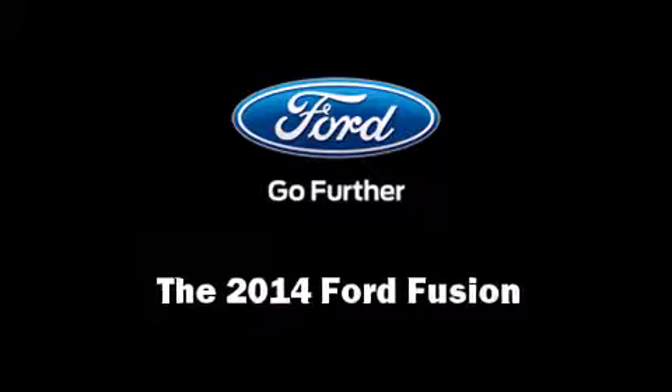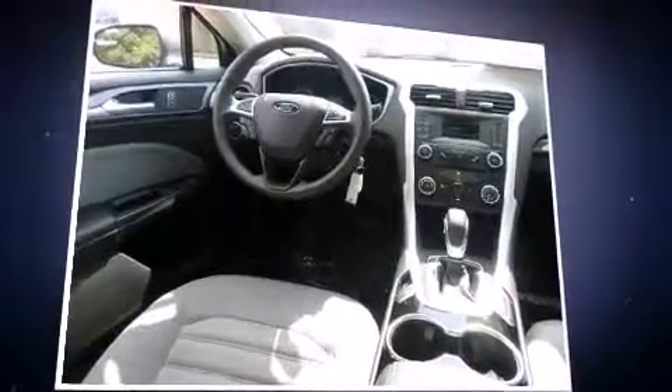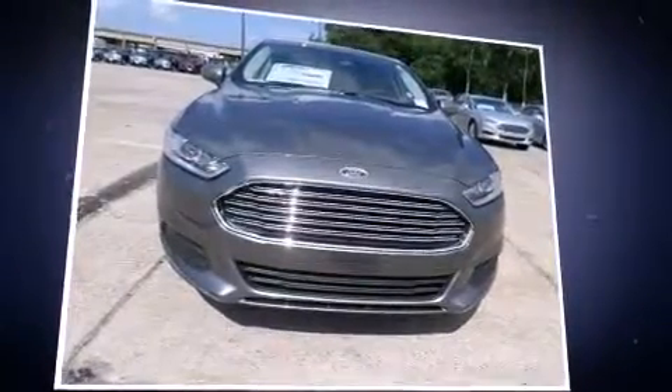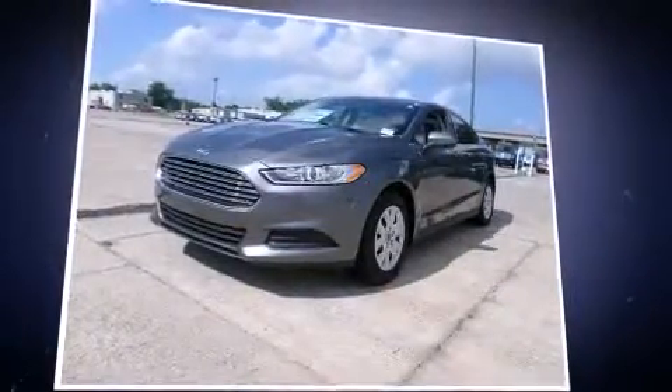Come test drive this 2014 Ford Fusion. This four-door, five-passenger sedan is waiting for you to take home. It features a front-wheel drive platform, an automatic transmission, and a 2.5-liter four-cylinder engine.